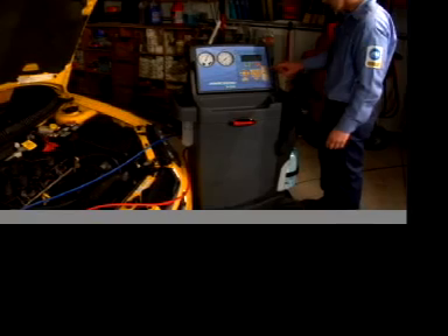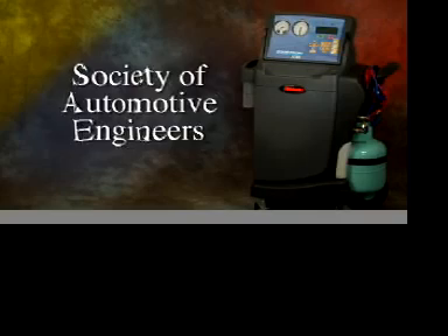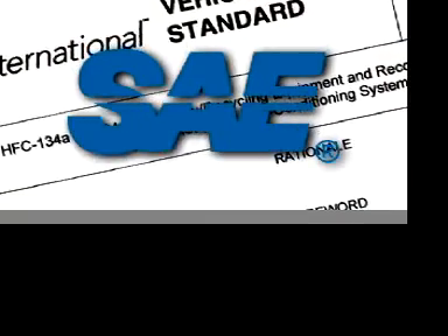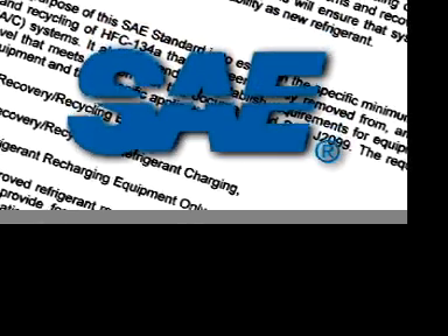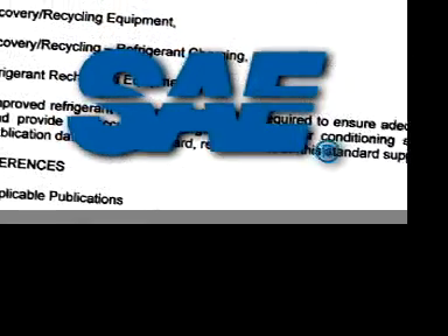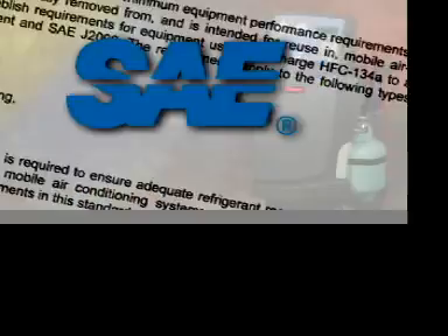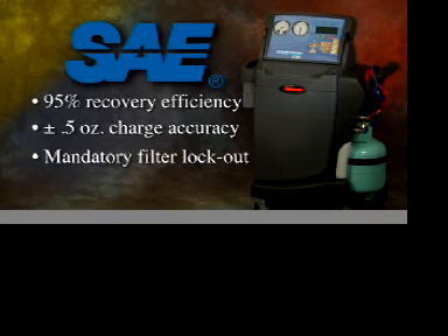Now let's take a closer look at how the Robin Air CoolTech 34788 makes all this possible with new designs, technology, and automation. In June of 2005, the Society of Automotive Engineers (SAE), along with automotive manufacturers, started a research program to reduce emissions of R-134a. One of the more significant results was the development of a new standard for service equipment. The four main points are: 95% recovery, plus or minus one-half ounce charge accuracy, mandatory filter lockout, and recovery accuracy.